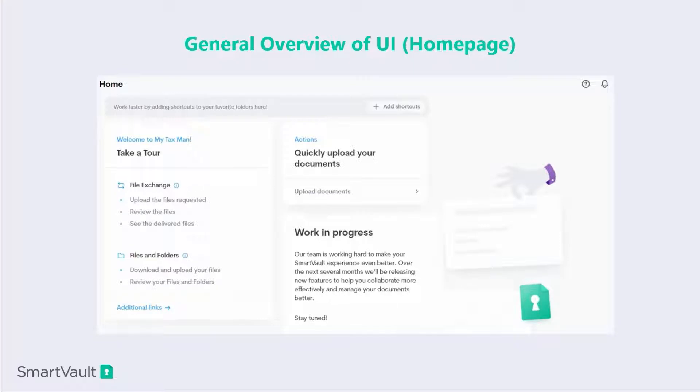Here you see a simplistic homepage. I have a clear tour of what I can do, and most importantly, in the center of the screen we have a clear action button, allowing me to quickly upload my documents. When we invite guests and clients to this portal, we want to make sure that they have the tools right at their fingertips. One of the other things that we have added is the ability to create shortcuts along the top — you can create direct shortcuts into individual folders when you come in as a guest user.